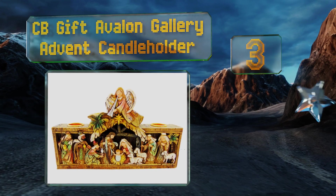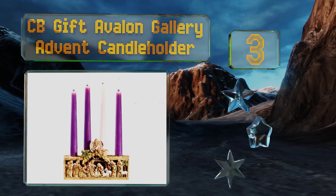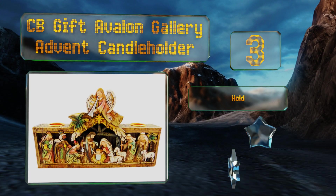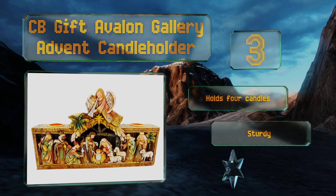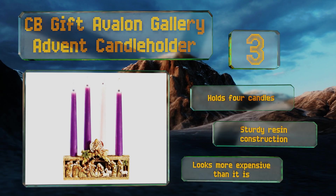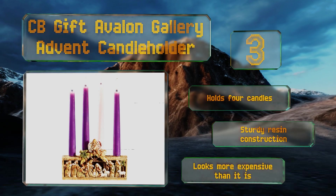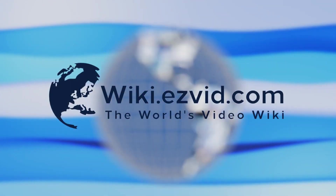Nearing the top of our list at number three, for an option that won't have you worrying each winter about lost figurines or small pieces falling over, the CB Gift Avalon Gallery Advent Candle Holder depicts the story of Jesus's birth in a scene that has a gorgeous hand-carved appearance. It holds four candles and features a sturdy resin construction. It looks more expensive than it is.